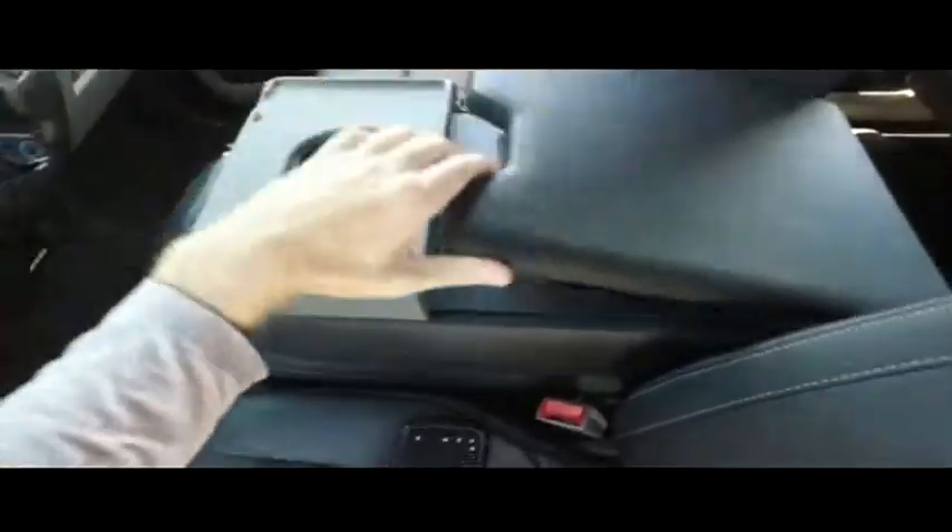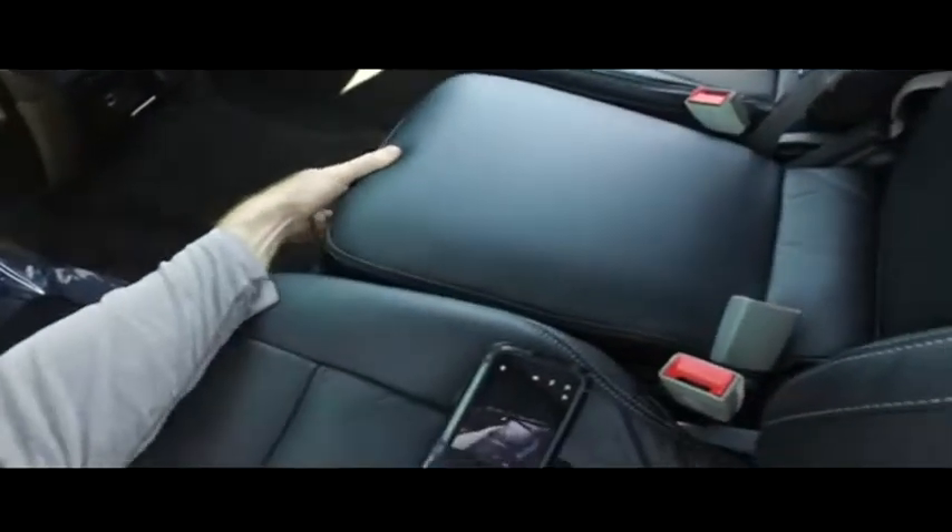Let's check out your center console. We've got your storage cup holders. Lift this up — turns into a third seat. You've got storage underneath.